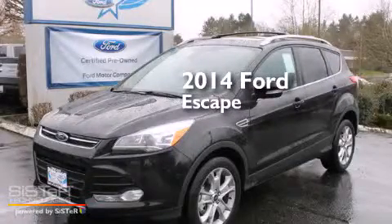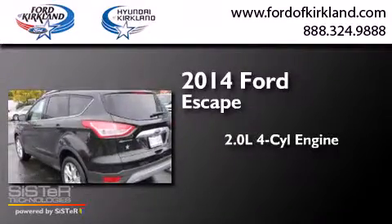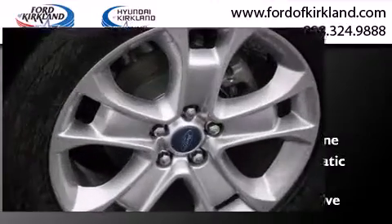This is a brand new 2014 Ford Escape. It has a 2.0 liter 4-cylinder engine, a 6-speed automatic transmission, and the added safety and control of 4-wheel drive.